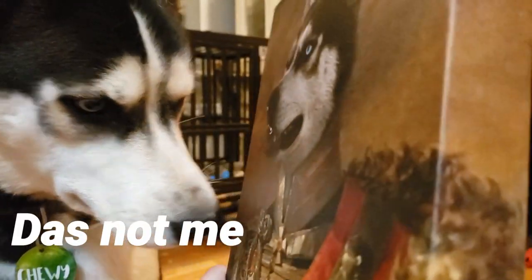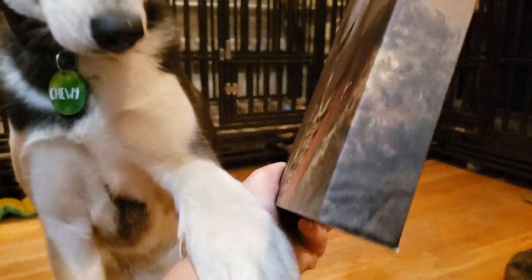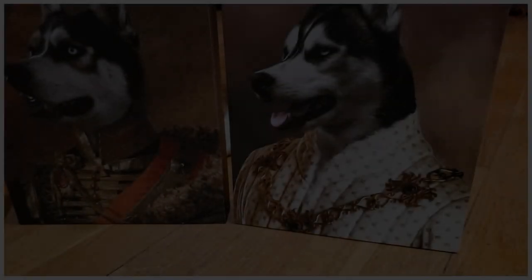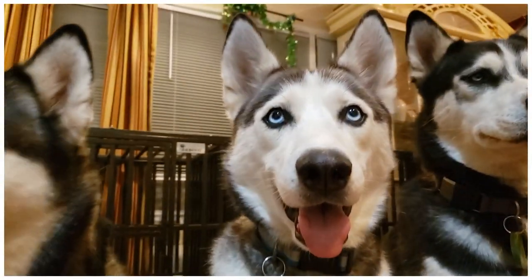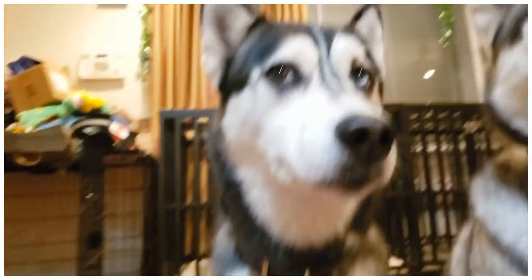Look, Chewie, it's you! Flash, Mr. Chewie, Malachi, and Miss Sasha.